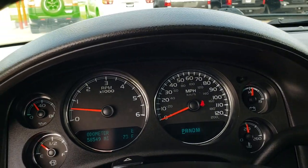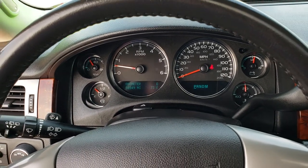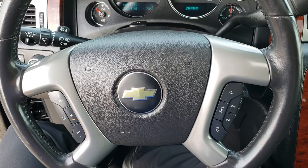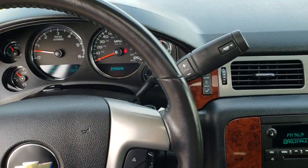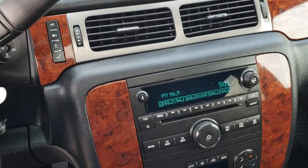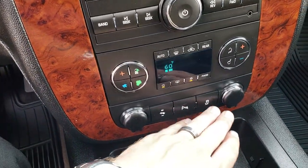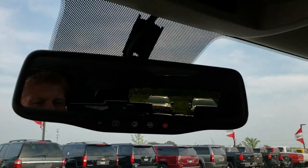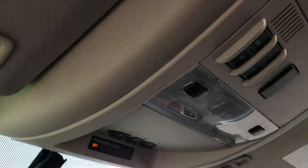This vehicle has 58,549 miles. The instrument cluster is very nice and clean. It has the leather-wrapped steering wheel with Bluetooth audio controls on the right and cruise controls on the left. It has the six-speed automatic transmission, CD player, AM/FM, and Sirius satellite radio capabilities. Dual climate control, power pedals, backup sensors, and stability control. The backup camera shows up in the mirror, and it also has OnStar capabilities, a home link system, and a power sunroof.